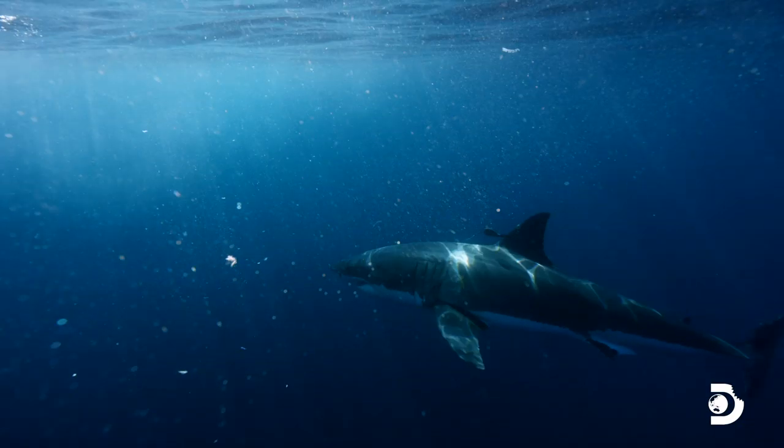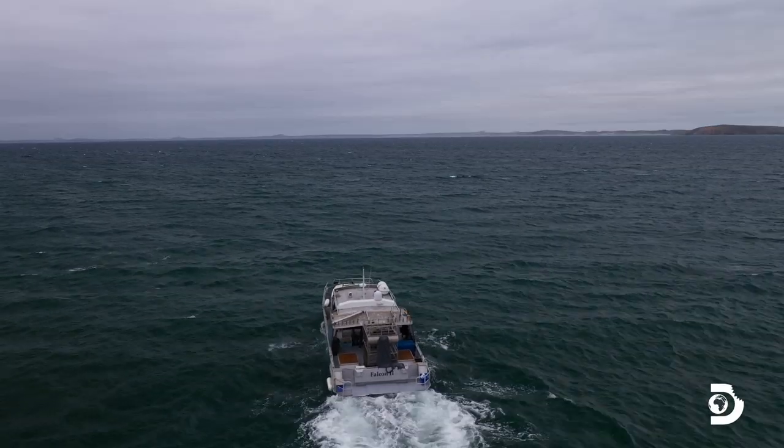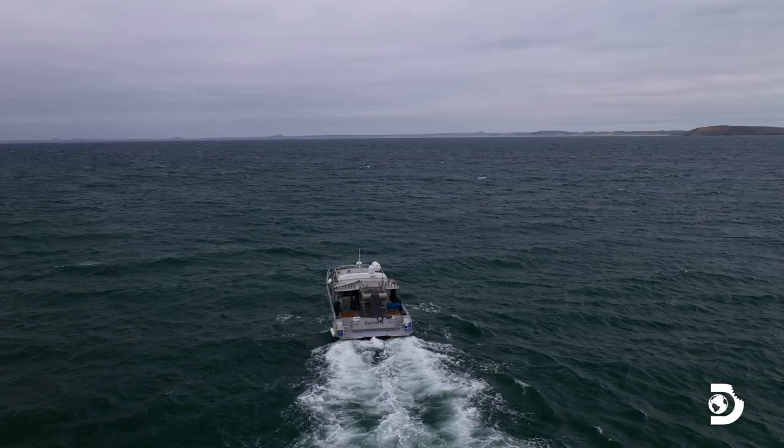Andy and Kina can now track the shark's movements as it enters the coastline. As they head back to shore, they are alerted of a shark encounter in the shallows.